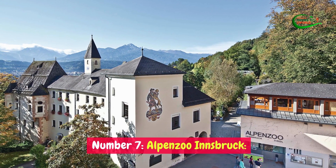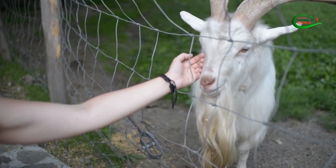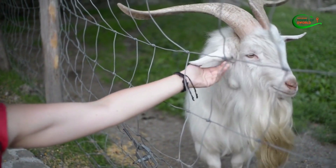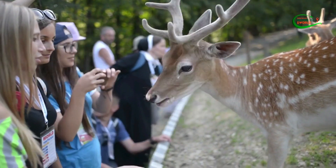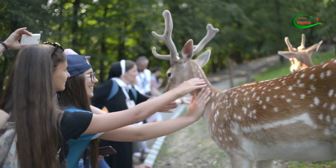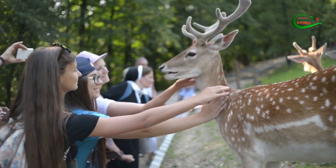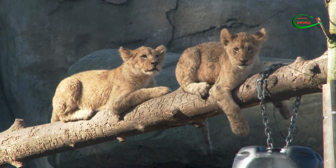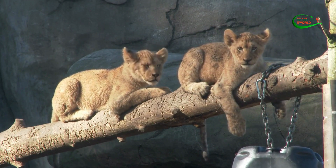Number 7: Alpenzoo Innsbruck. Alpenzoo Innsbruck is a captivating attraction that perfectly blends education and nature exploration, as a unique element of things to do in Innsbruck, Austria. This zoo focuses exclusively on animals native to the alpine region, providing an opportunity to observe and learn about the fascinating wildlife that calls the Alps home.